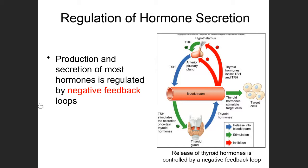Here's an example of how negative feedback regulates the secretion of most hormones. The hypothalamus produces a tropic hormone known as thyrotropin-releasing hormone, which travels a short distance to the anterior pituitary. When it arrives, the anterior pituitary releases its own hormone, thyroid-stimulating hormone, which travels to the thyroid and causes it to produce thyroid hormones.